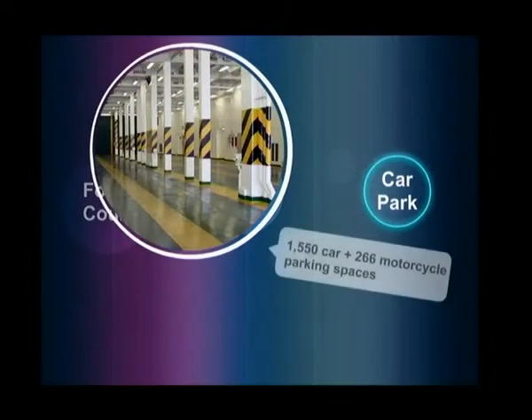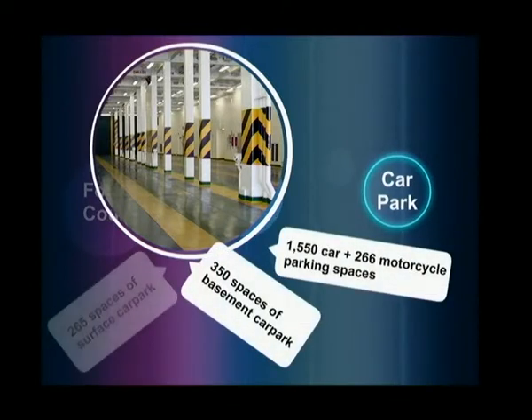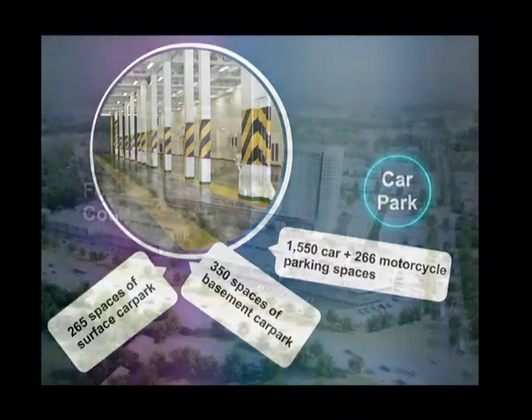Parking vehicles will be a whiz for visitors. At street level, nearly 1,550 car park bays and 266 motorcycle spaces will be provided. The shopping mall will provide a basement car park with over 350 spaces and a surface car park with 265 spaces.